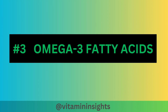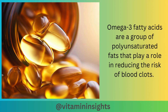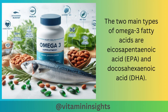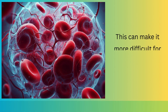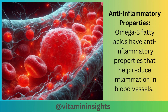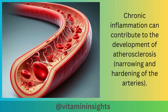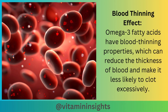Moving on to our third vitamin, we'll take a closer look at omega-3 fatty acids. Omega-3 fatty acids are a group of polyunsaturated fats that play a role in reducing the risk of blood clots. The two main types are EPA and DHA. Particularly EPA has antiplatelet effects, which can help reduce the accumulation of blood platelets and make it more difficult for blood clots to form. Omega-3 fatty acids also have anti-inflammatory properties that help reduce inflammation in blood vessels, and chronic inflammation can contribute to atherosclerosis, a condition that can lead to blood clot formation. They also have blood-thinning properties, reducing the thickness of blood and making it less likely to clot excessively.